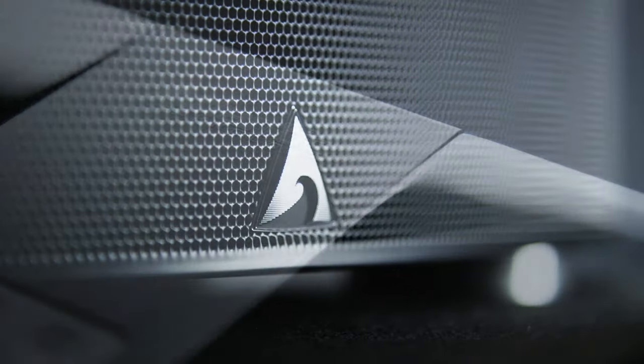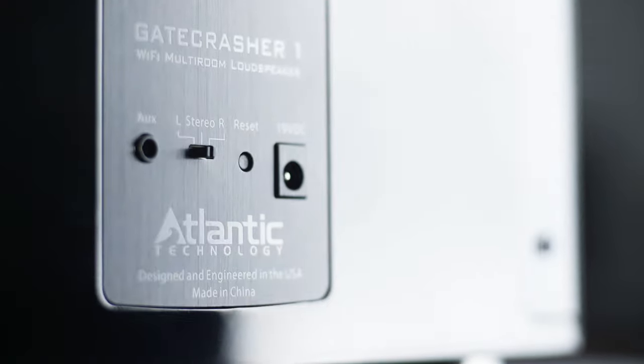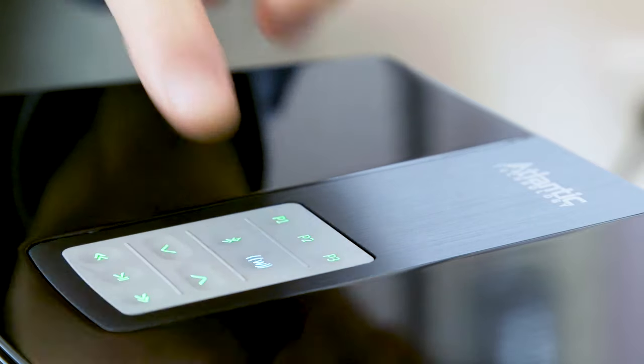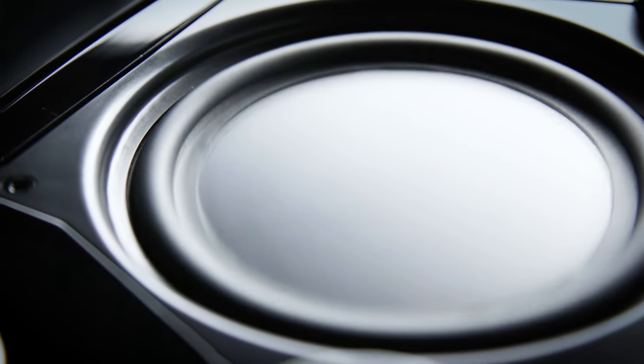Welcome to GateCrasherOne, a compact wireless smart speaker by Atlantic Technology. GateCrasherOne brings the world of digital audio to your home with an intuitive interface and superb Atlantic Technology sound that is both dynamic and wide range.